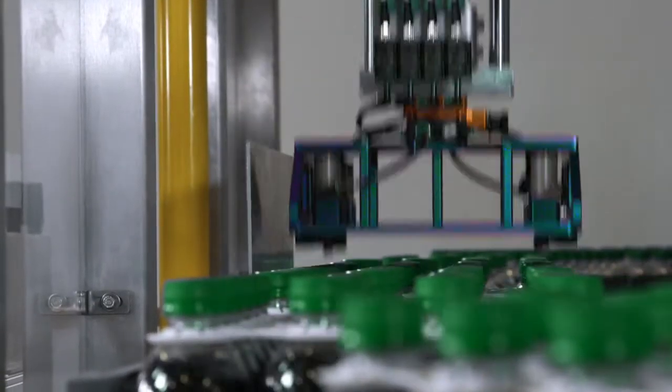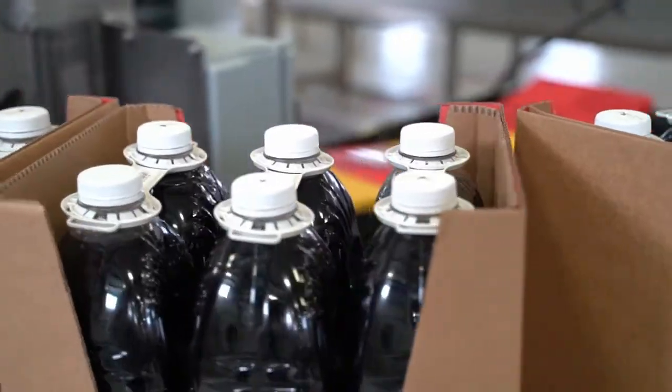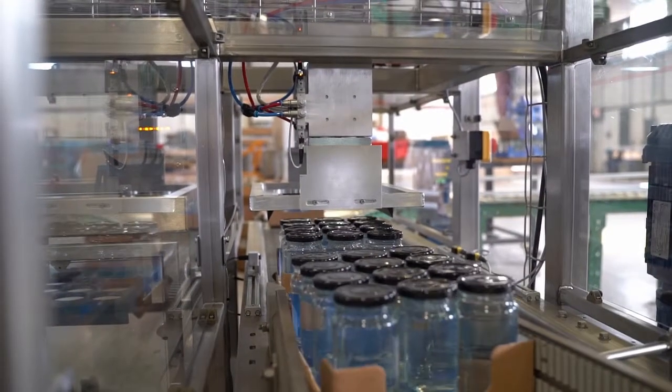We have successfully installed our applicators globally in diverse industries, including food, beverage, health, and other consumer goods.